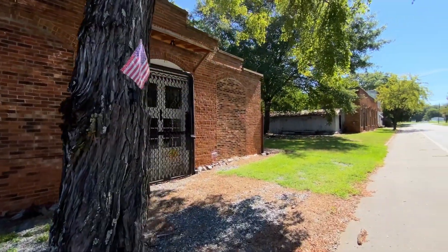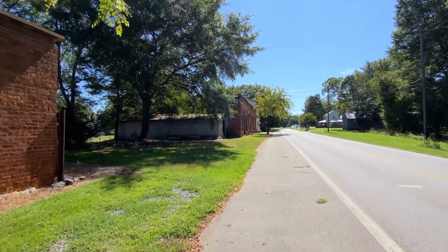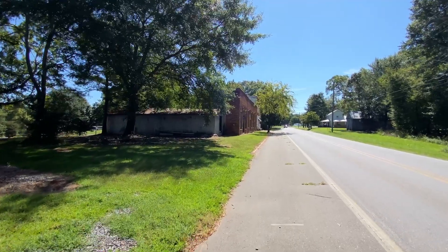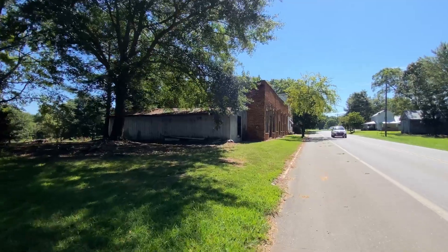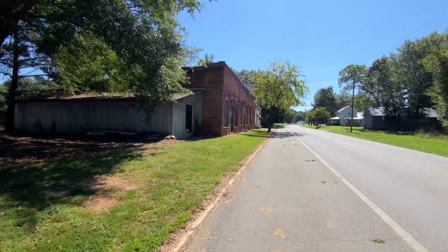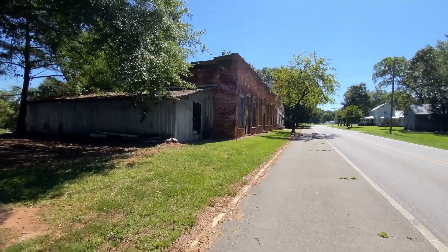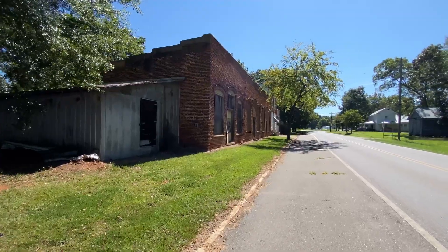It's an old building — looks like it's been here a while. I imagine this whole string of buildings was probably busy at one time when Mooresboro was jumping. Every town had to kind of be self-sufficient. All these little towns had to have little stores and things in them when you couldn't travel by car — you had to have everything you needed.